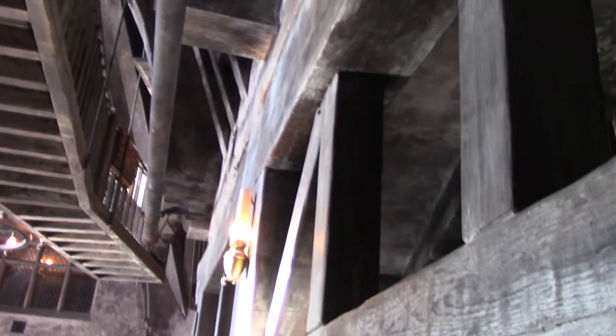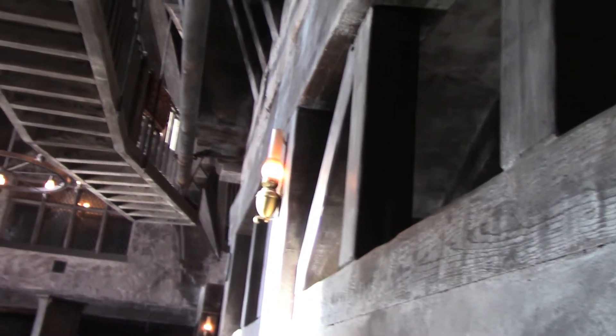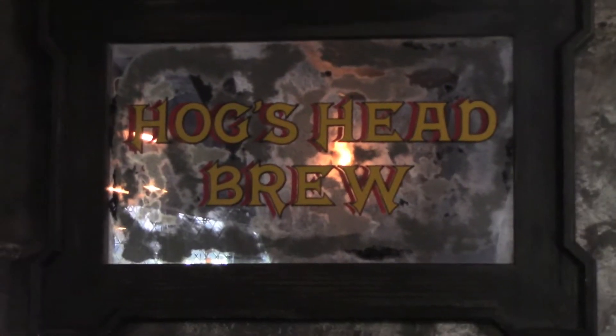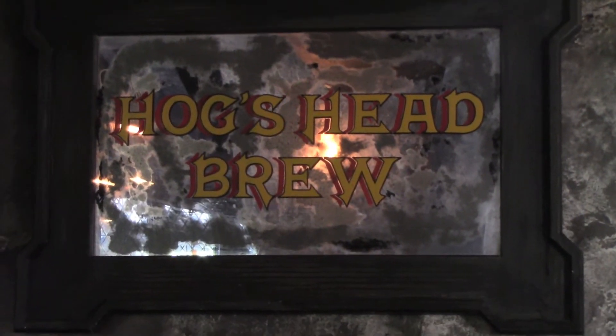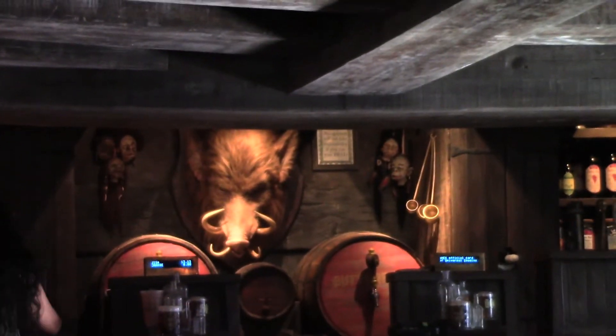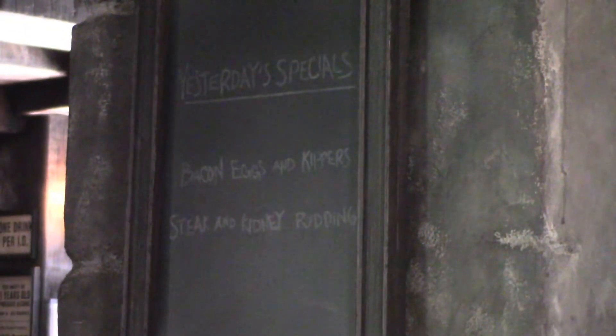So in case you're wondering where I'm sitting, I'm literally on the edge between the Three Broomsticks restaurant and the Hog's Head, which is the pub or bar right here. Hog's Head Brew right there. Every once in a while the Hog's Head comes alive — it's right there on the wall. You just heard it snort just now. And there's a special right there — oh, that's yesterday's specials, never mind.